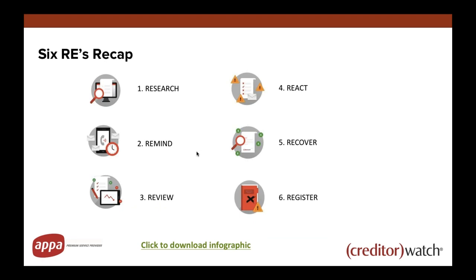A quick six REs recap: research the credit history for all new customers and remind them for prompt payment. Review their activity regularly — looking at how they pay you and your receivables, and setting up alerts to enable you to react to important changes. Recover bad debt, and when you cannot recover it, consider registering a default to warn others and put pressure on your customer — showing that you take payment terms seriously and will go the extra step to recover the debt, including registering a payment default or taking them to court for significant debts.